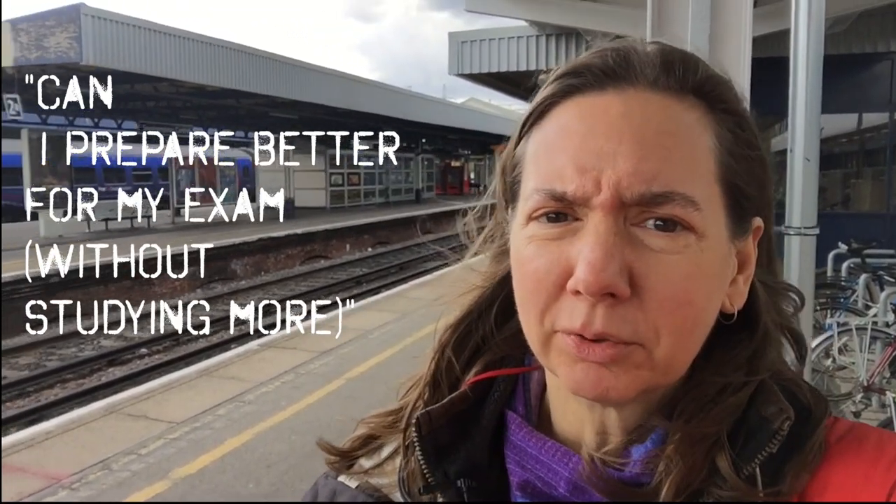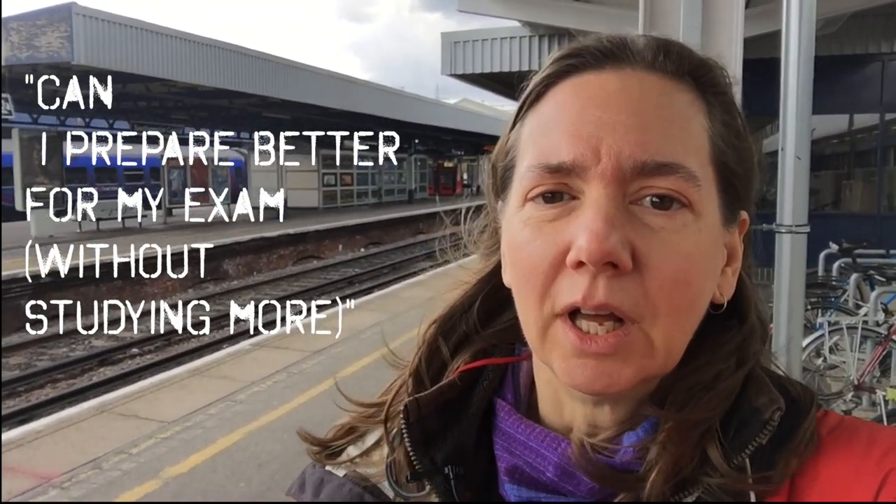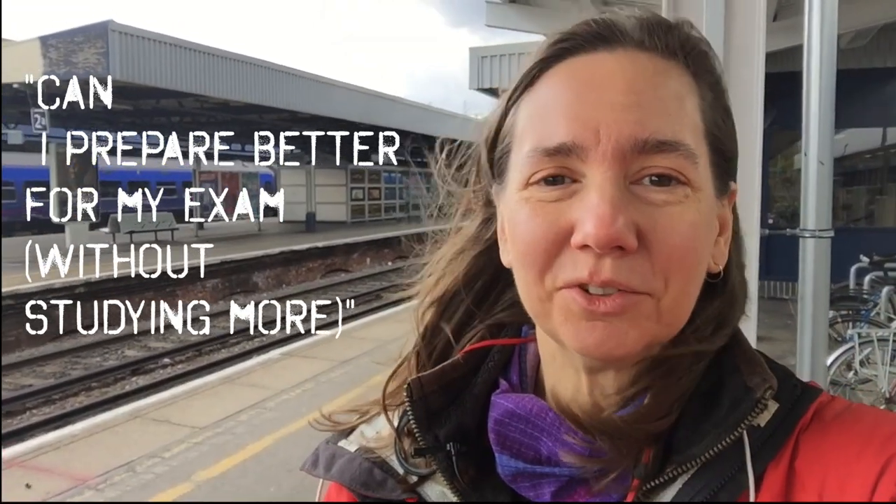Hey there, MC here. A question I get asked all the time by students is, how do I prepare for my exam? How can I do better on my exam? Can I prepare better for my exam? And to answer that, it's yes. I'm going to give you a few tips on how to make sure that your exam results are the best you've ever had, just by doing a little bit of tuning.